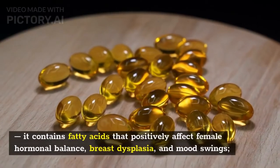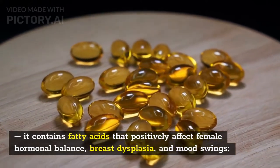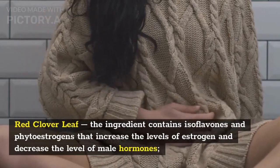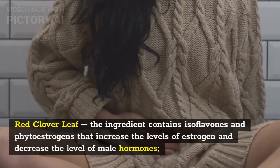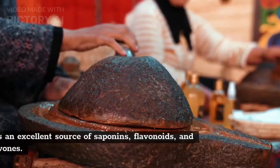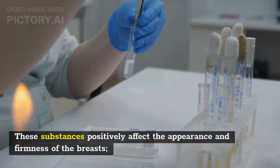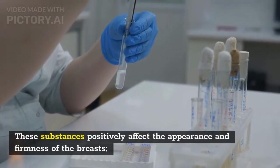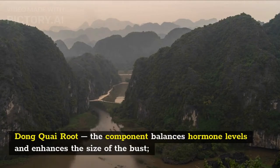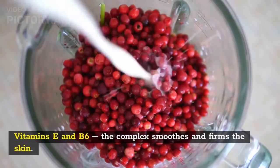Bravina Forte ingredients: Primrose oil powder — contains fatty acids that positively affect female hormonal balance, breast dysplasia, and mood swings. Red clover leaf — contains isoflavones and phytoestrogens that increase estrogen levels and decrease male hormones. Fenugreek seed extract — an excellent source of saponins, flavonoids, and isoflavones that positively affect the appearance and firmness of the breasts. Dong quai root — balances hormone levels and enhances the size of the bust.